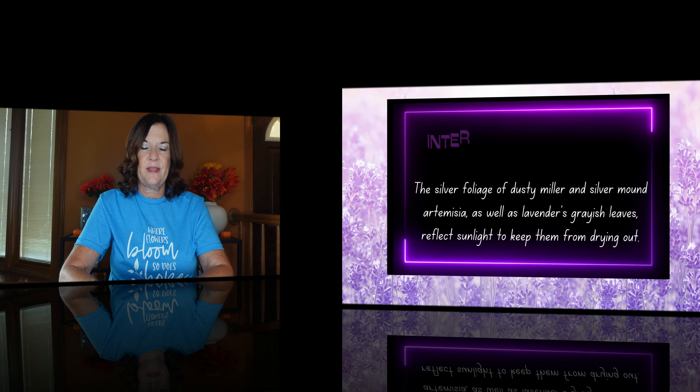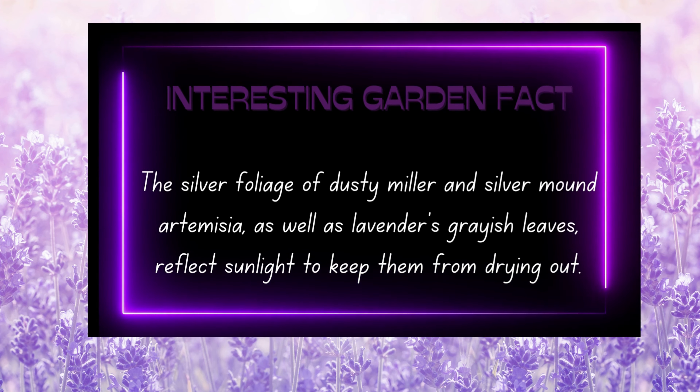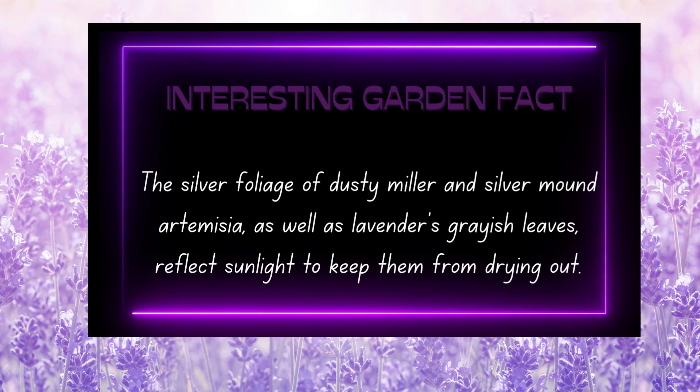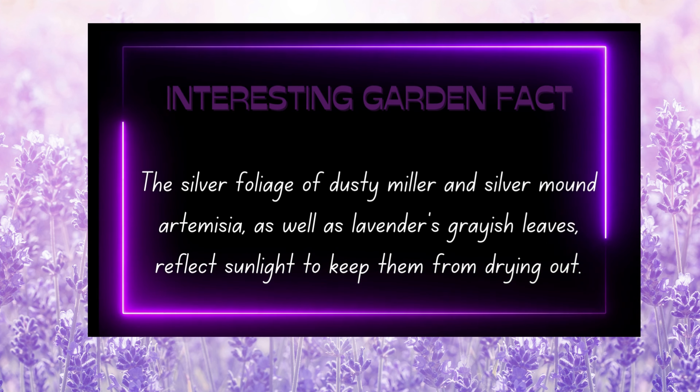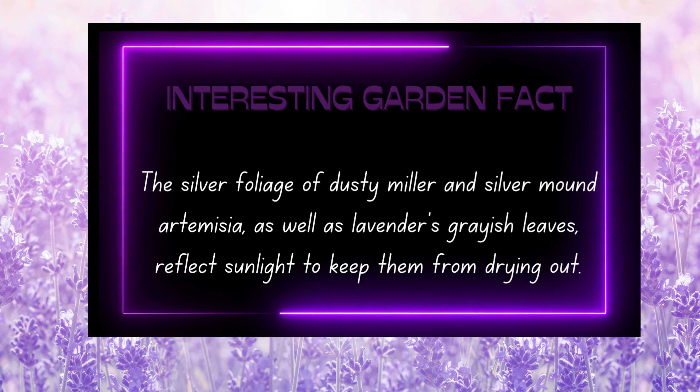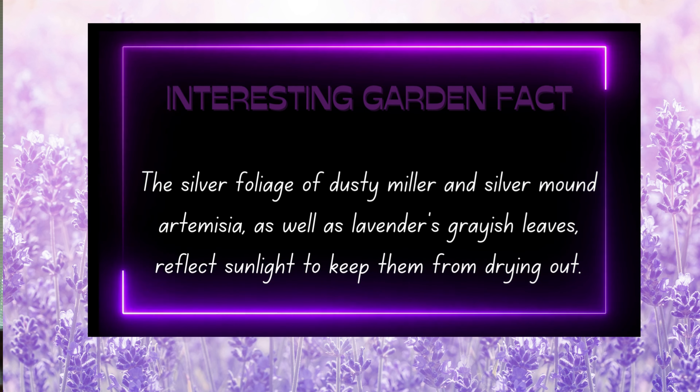Now I want to share that interesting fact about the foliage of lavender, artemisia, and dusty miller. Thanks for watching and happy gardening!